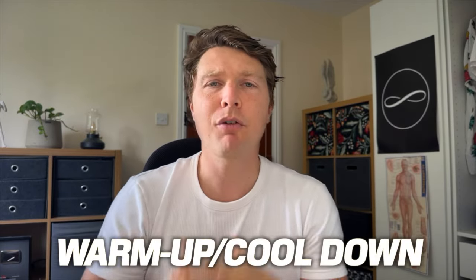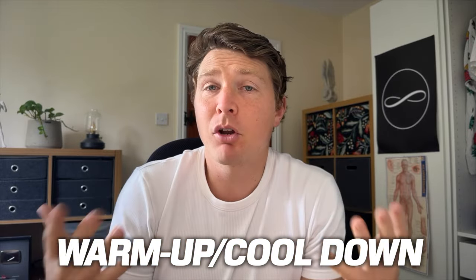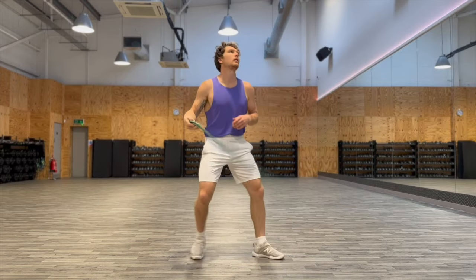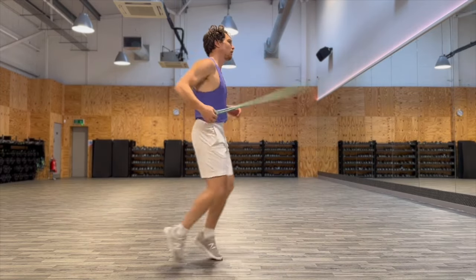Starting off at number one with what is probably one of the most obvious uses for rope flow — and maybe you do this too — and that is for a warm-up or a cool-down. Sometimes I'm not even sure what I want to train on a specific day, so I'll just start with some rope flow. Get out the rope, put some headphones in, and start flowing on some grass or at the gym.